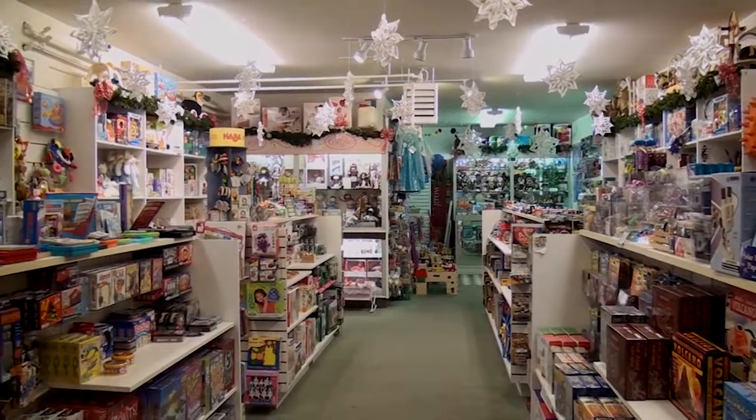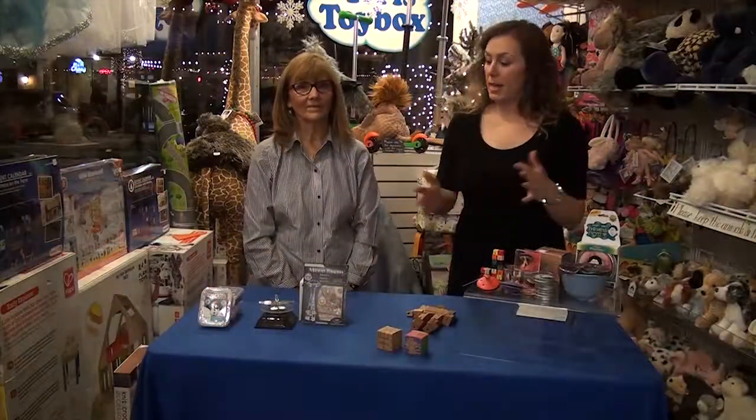Thank you so much for having us. If you want to come to Terri's Toy Box and get any of these great ideas, it's at 420 Main Street — we're just west of the fountain. Thank you, Terri. Thank you very much.